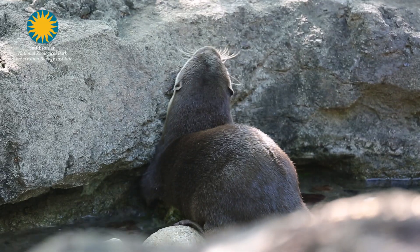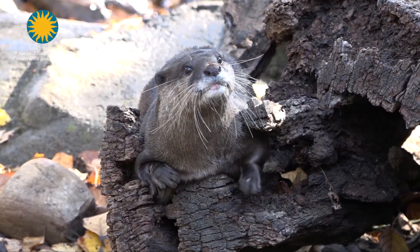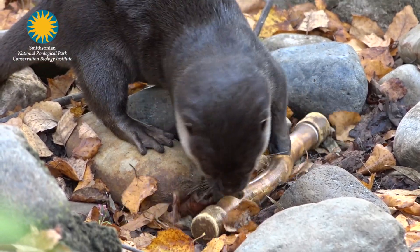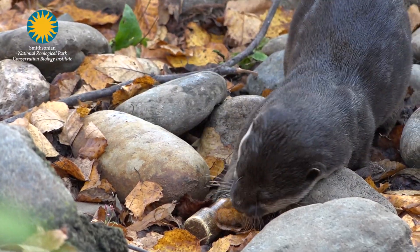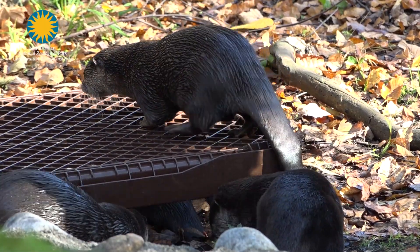Asian Small-Clawed Otters are found in Southeast Asia. They're one of three species of what is called finger otters. What they have is more finger-like digits instead of the extreme webbing that other otter species have, and that enables them to find their food, which is primarily crustaceans. They feel out items that they are looking for to eat.